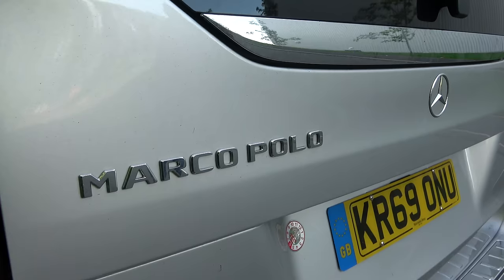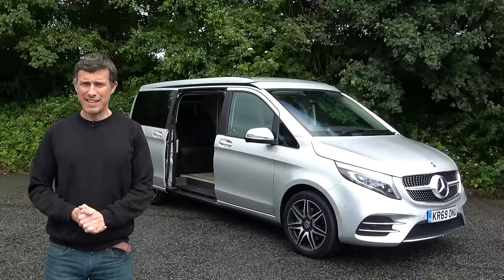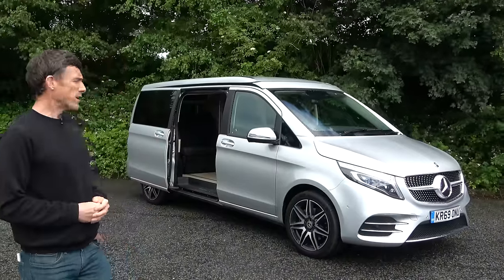But this isn't just any van - it's a Mercedes Marco Polo. It's a luxurious motorhome, and in this video I'm going to tell you everything about it and show off all its really cool features.